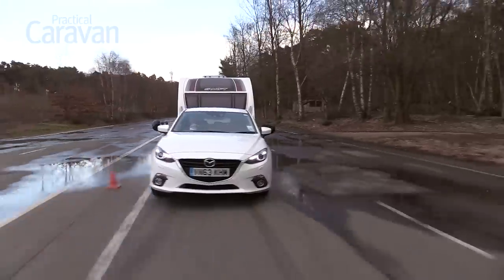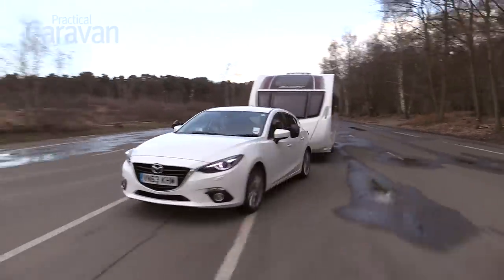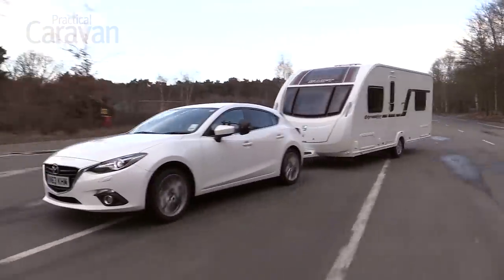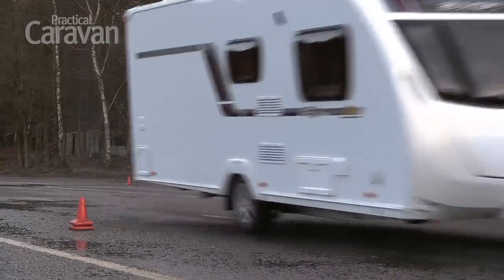Otherwise, the 3 towed well. At high speeds the Mazda felt solid and secure, and in the lane change test it was unfazed by having such a heavy tourer behind it. Even when pushed, body roll was kept in check and the 3 changed direction swiftly.